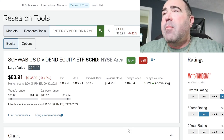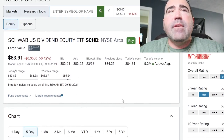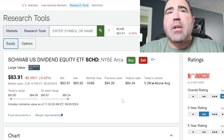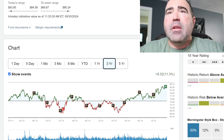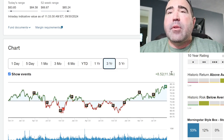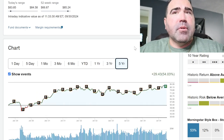Let's see how much I have in my account. I currently have 50 shares of the Schwab U.S. Dividend Equity ETF, SCHD. On the three-year chart it's up 11.3%, and on the five-year chart it's up 54%. Very nice.